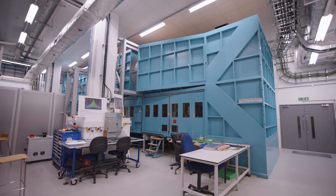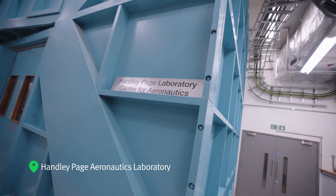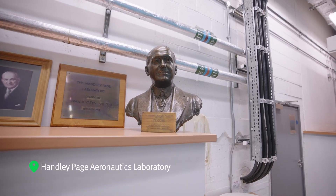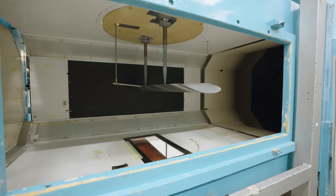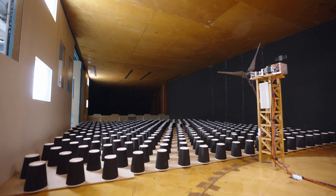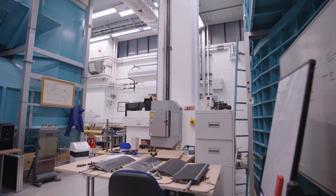Close by is the Handley-Page Aeronautics Laboratory. The lab is named after Sir Frederick Handley-Page, inventor of the Halifax aircraft, who taught aeronautics at the University back in 1911. City has two subsonic wind tunnels and a water tunnel fitted with test equipment which enables the complete characterization of aerodynamic loads on wind tunnel models.